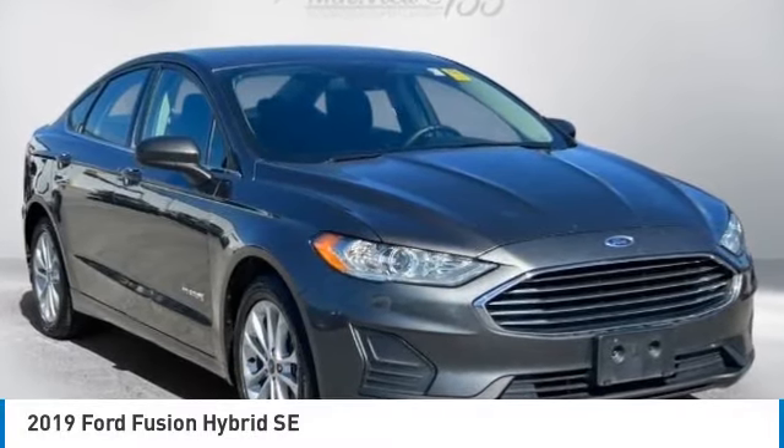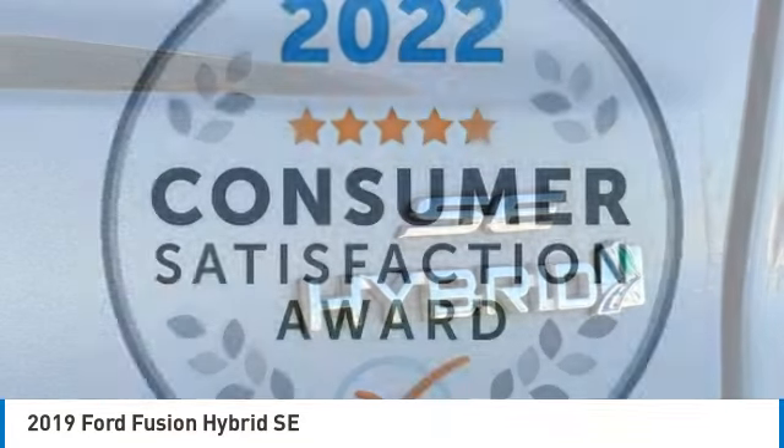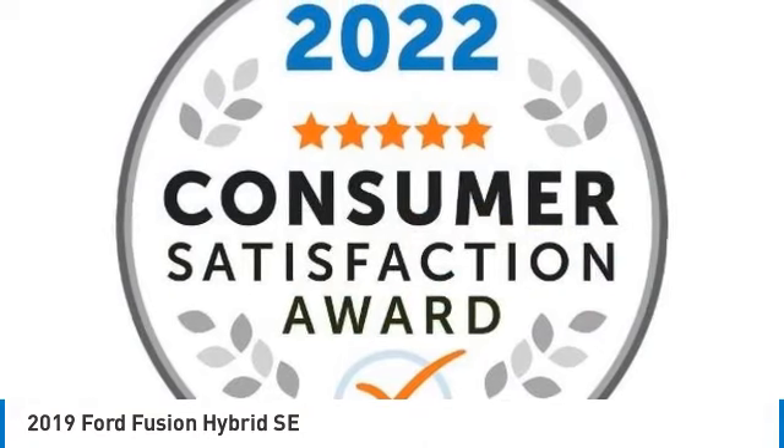Come test drive the 2019 Fusion Hybrid. You can have both impressive power and great economy in a Fusion.